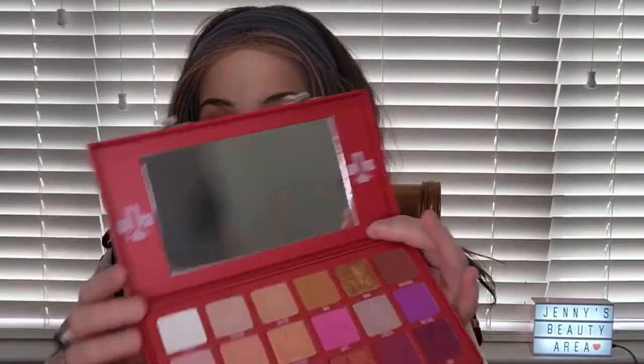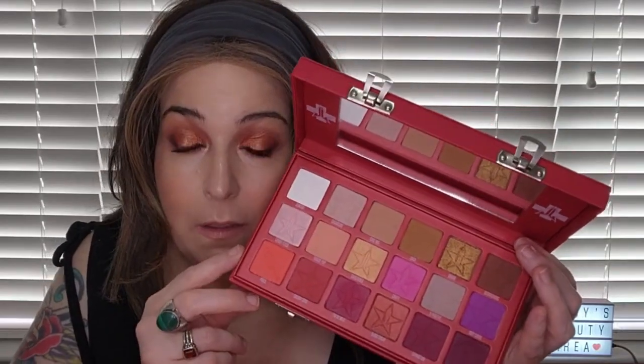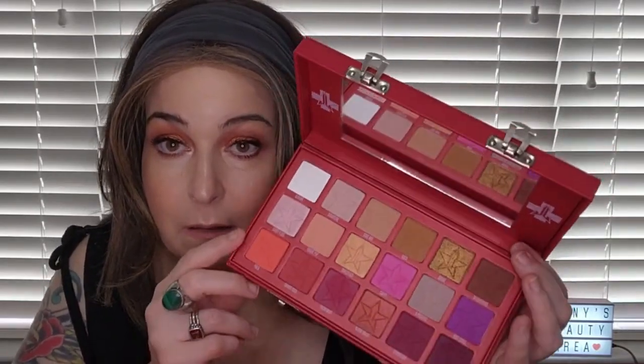Next is Blood Sugar from Jeffree Star — it has reds, pinks, purples, and even some neutral colors in it. It's a great palette. I got it in a mystery box and I'm so happy to have it. I also love the packaging on the Conspiracy palette — it opens up like a pyramid.